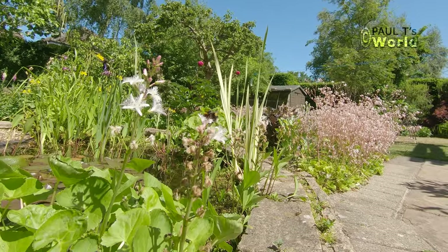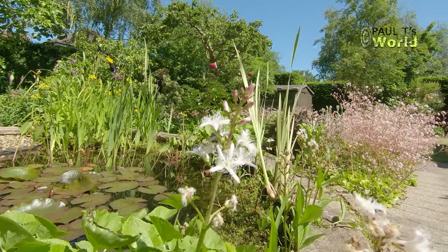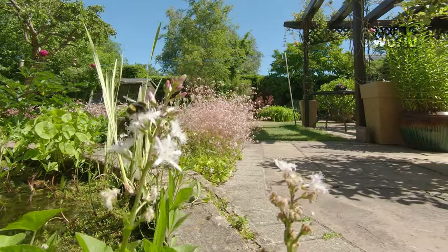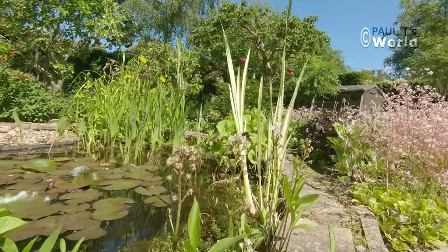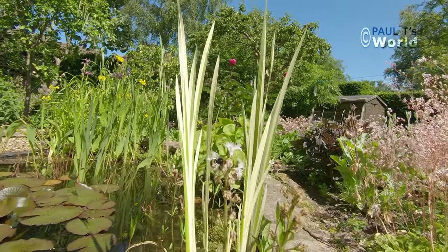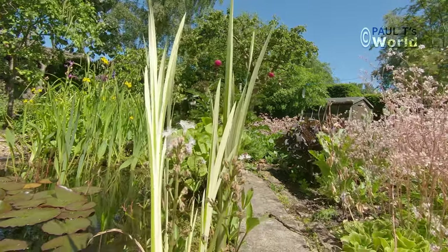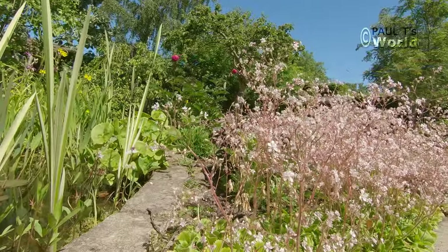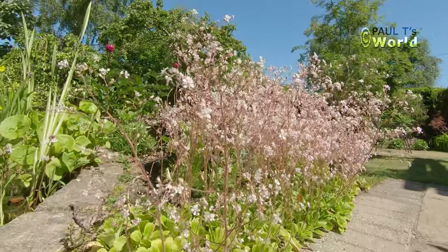That's a blackbird in the background, just clucking away — doesn't like something. He likes the bog bean; he's gone on to the next one now, onto the London pride. London pride has lasted nicely over the last few weeks, still just in flower.